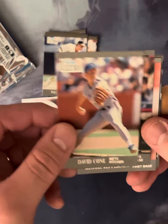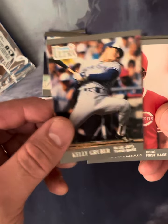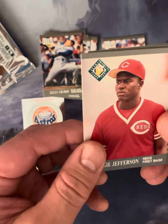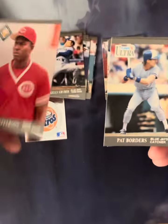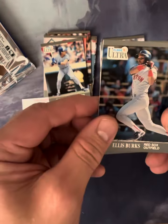Oh, David Cohn. Kelly Gruber. Reggie Jefferson. Take a look at the back of that one — number 379. Pat Borders. Ellis Burks, one of my favorite Red Sox back in the day. Number 30.